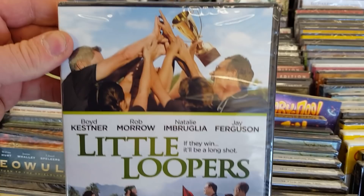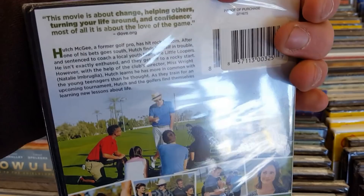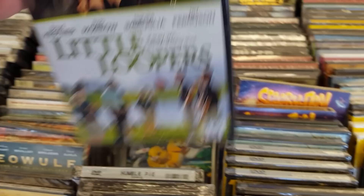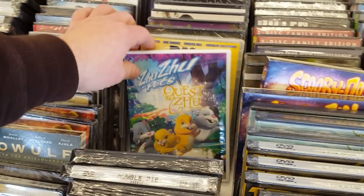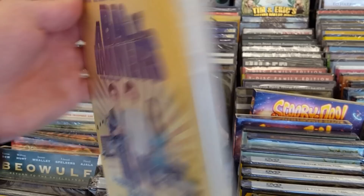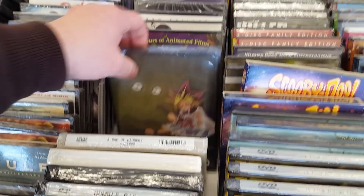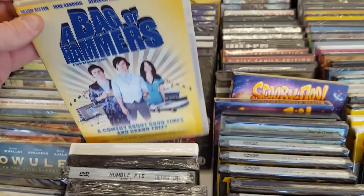Little Loopers with Natalie Imbruglia — didn't she make music? I thought she made music. I have never heard of Little Loopers either — interesting. A Bag of Hammers with Jason Ritter and Rebecca Hall — a comedy about good times and grand theft. Never heard of A Bag of Hammers either. It's interesting — let me know about that one. A lot of new interesting ones I've never seen before.